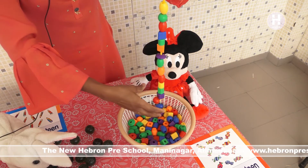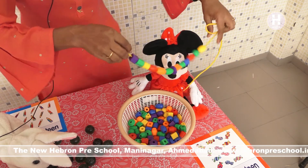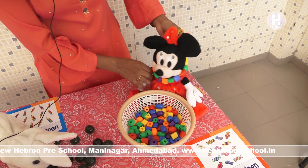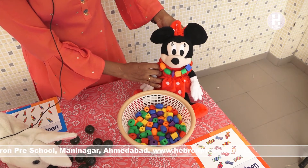See, how many beads are there? 13. Mini, aapko hi necklace pahenna hai. Wait, I will. Dekho, Mini kitni beautiful lag rahi hai necklace pahenne ke baad. She looks very beautiful.